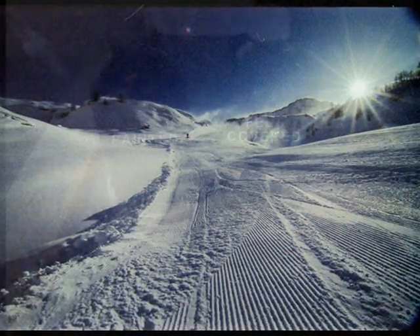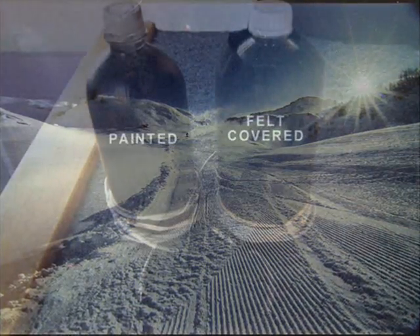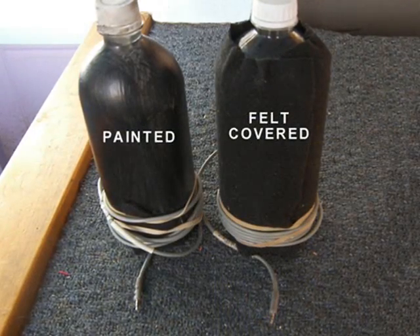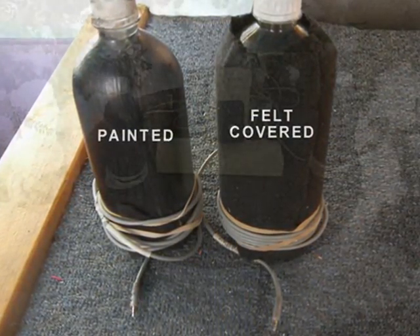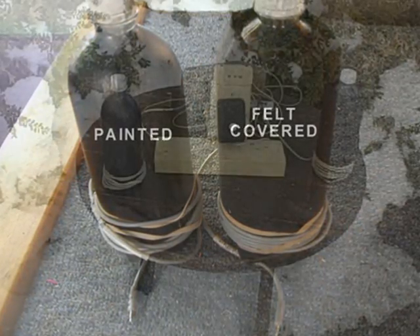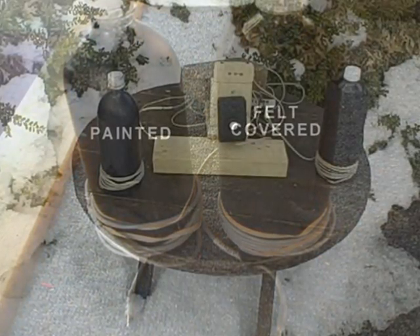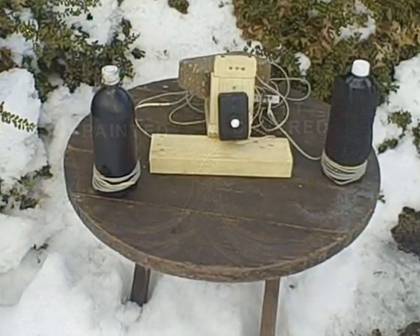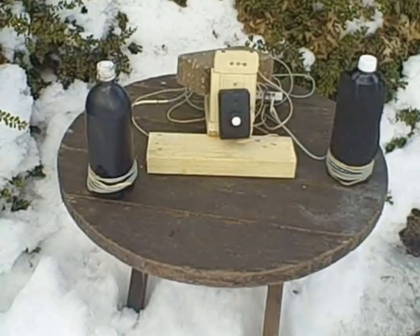Take two plastic bottles. Paint one black and cover the other one with black polyester felt. Fill them both with cold tap water and set them outside early in the morning, several hours before sunrise. Take ambient and bottle temperature readings every 15 minutes and plot the readings on a graph.